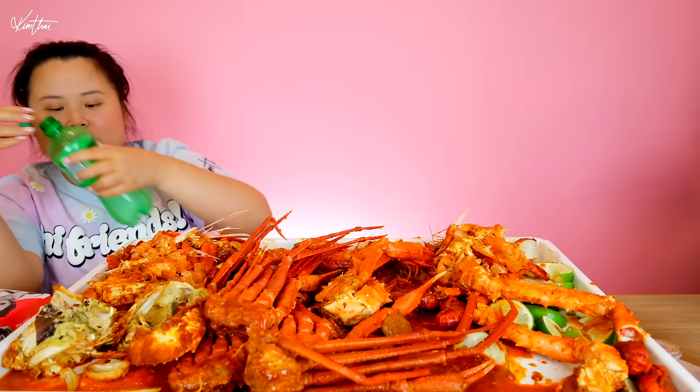Ginger ale is so good. Oh — 59 grams of sugar. Soda's bad for you. Water from now on. Okay, we're opening the game!